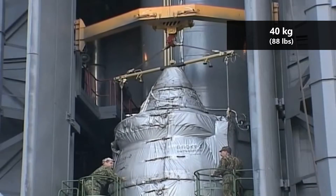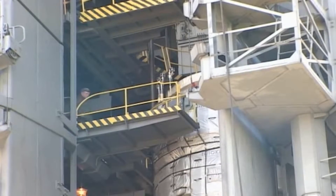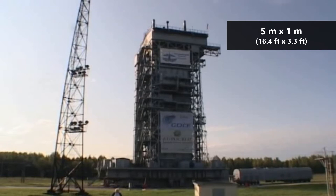To minimize drag, GOCE was also built with a set of fins to keep it stable in orbit, and was long and thin. The craft's frame was about 5 meters long and 1 meter wide.